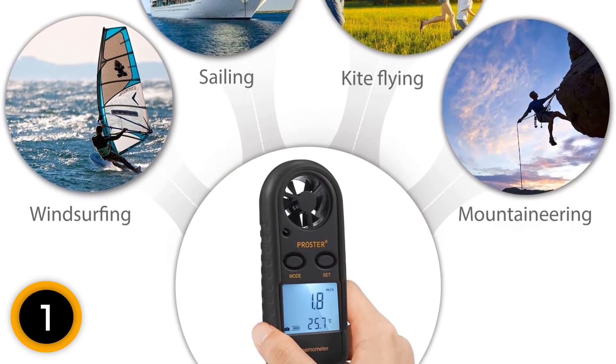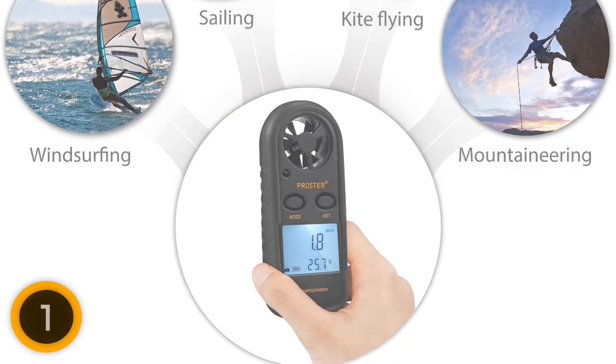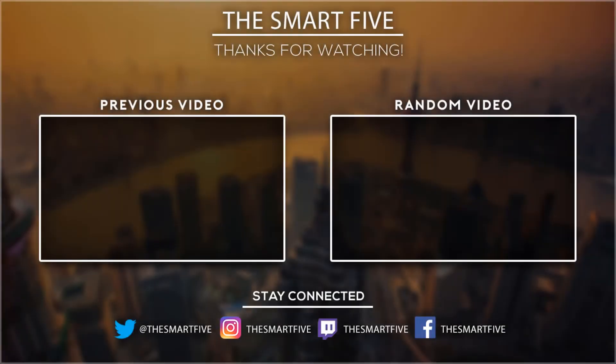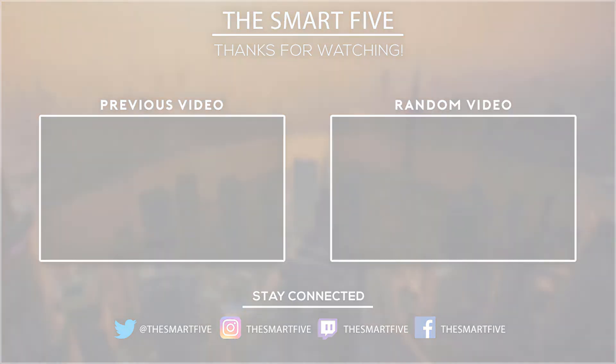There is support for a data hold function and auto/manual power off feature. Thank you for watching, I hope you liked this video. If this video was helpful to you, please don't forget to subscribe.